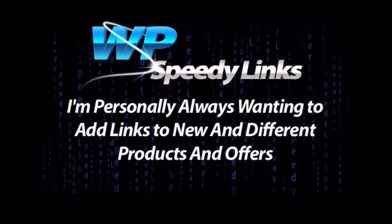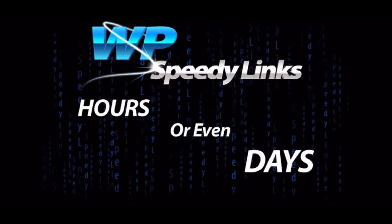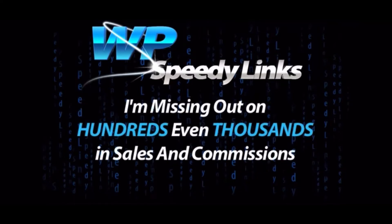I'm personally always wanting to add links to new and different products and offers, but can never find the time to spend hours or even days to go through every single page editing and updating pages. I know, it's crazy — I'm missing out on hundreds, even thousands in sales and commissions just because I don't have the proper time.